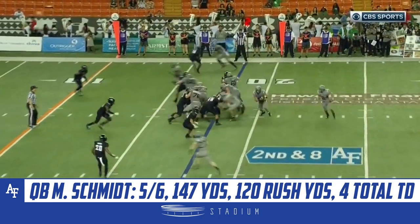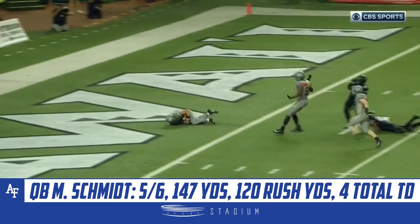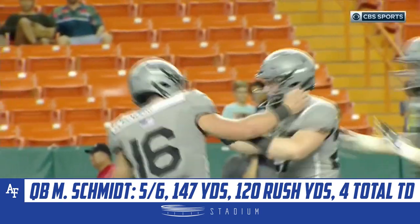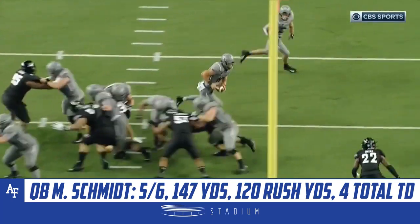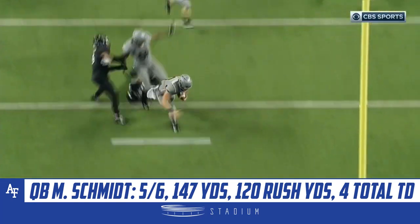Schmidt again, and he's in. Touchdown, Air Force. Mike Schmidt, 18 yards. I think you've got to find a way to get Schmidt the ball as a fullback or running back or something, because he has speed.